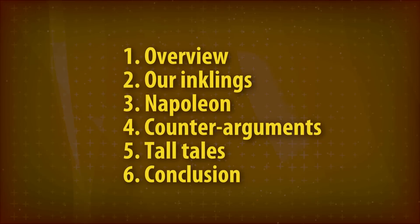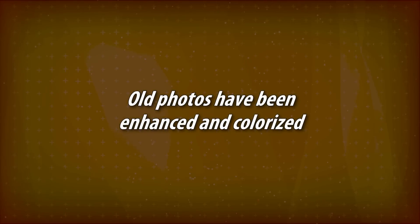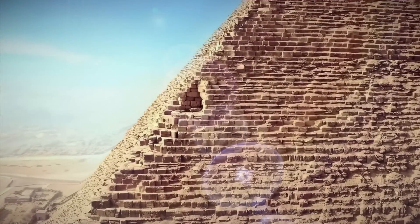We'll first present our original inklings about the notch, then we'll discuss how they relate to Napoleon's invasion of Egypt. Finally, we'll speculate how they may tie in with History for Granite's recent video. As always, we colorize and enhance old photos. If you want to see more videos, please like and subscribe.